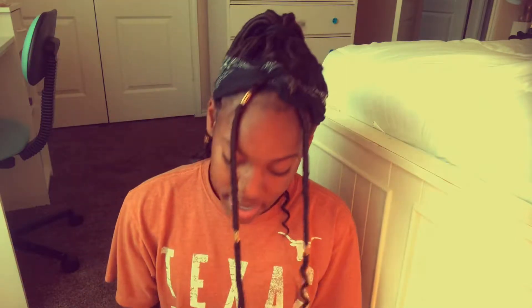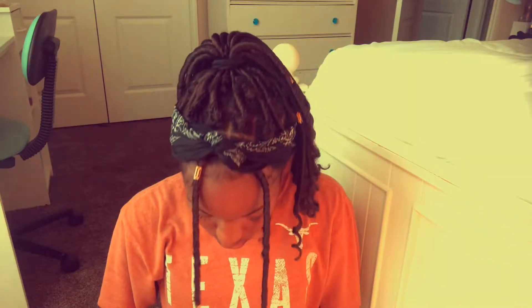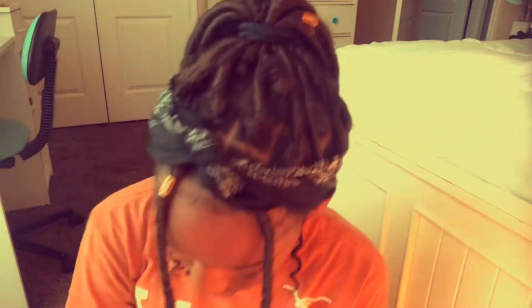Today I'm going to be doing my everyday makeup routine. What I use is my Covergirl super sizer fibers, my Wet and Wild mega last eyeliner, and my Burt's Bees mango chapstick. So let's get on to the video. First, what I like doing is my eyeliner.